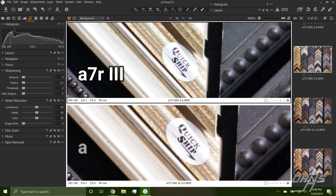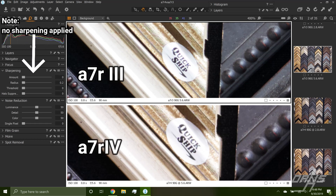First, we have the resolution comparison between the a7R III and a7R IV. We're going roughly from 40 to 60 megapixels — a 50% increase. Under these ideal conditions the a7R IV definitely provides more detail, though it doesn't give you 50% more detail, which is normal because of other limiting factors. In an ideal situation we're getting about 20% better sharpness.